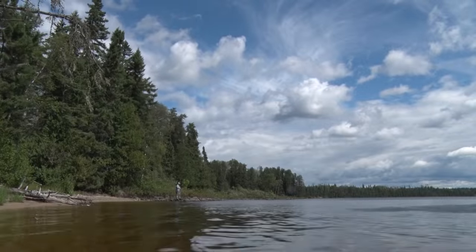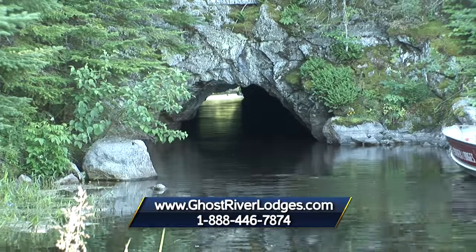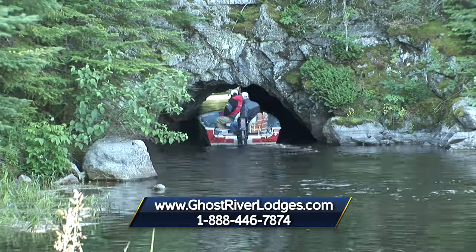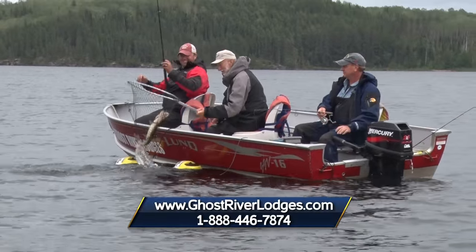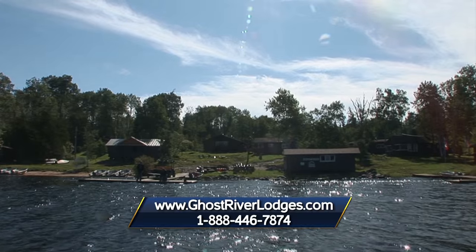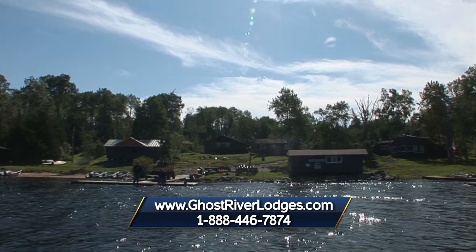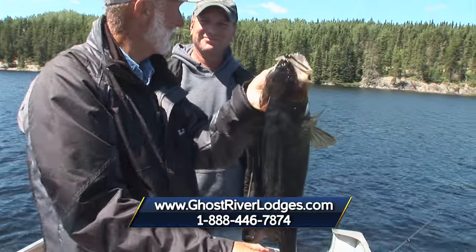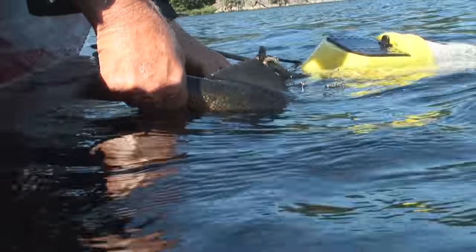It's really another super day up here fishing with you — we're in paradise. Thank you for inviting us up here. We're hoping to see a whole bunch of you folks that are watching. Phone number is 1-888-446-7874. Or just take a look at the website — it's ghostriverlodges.com. All you've got to do is get in the car and drive up here. You can have all the fishing, all the fish eating you want, and all the scenery. That's paradise for sure.